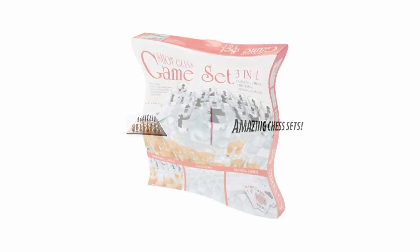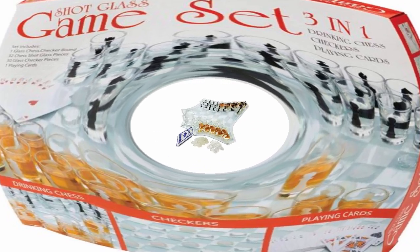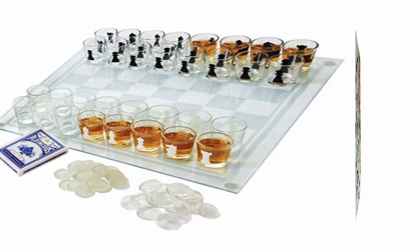Hey, I am Emma. Chess is a whole new game now, and the only loser is sobriety. Break out the chess shot glasses and watch as the ultimate thinking man's game becomes the ultimate drinking man's game, right before your eyes.